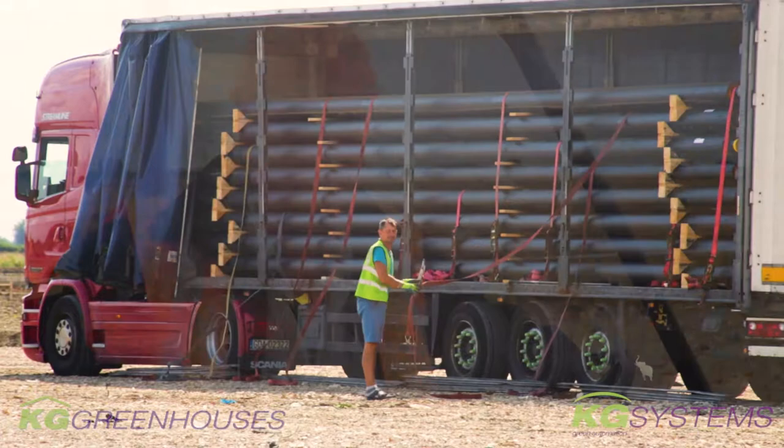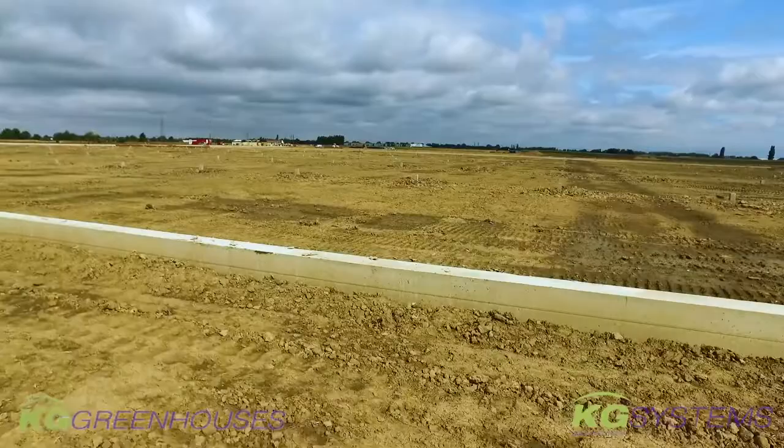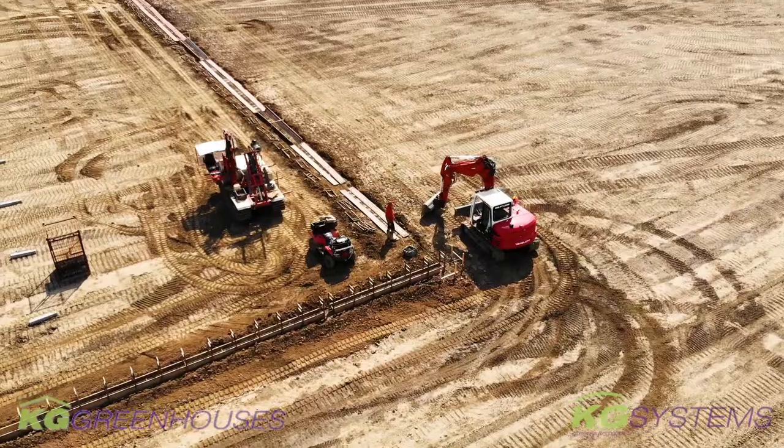Also next week we will start with the rainwater discharge pipes, which will be put on the outside perimeters of the glasshouse. Once we start building up and the roof is on, we will connect the gutters to this rainwater discharge, so the rainwater that comes down will be discharged to wherever we want. It needs to be done very carefully, obviously.